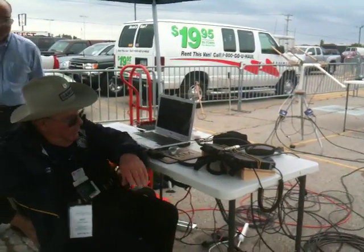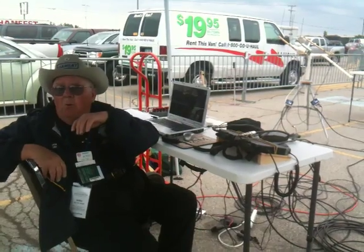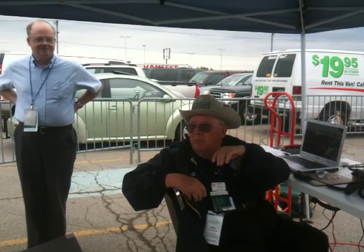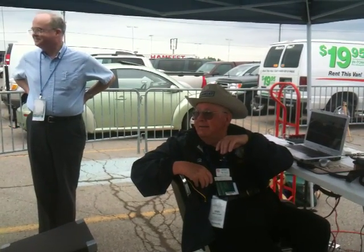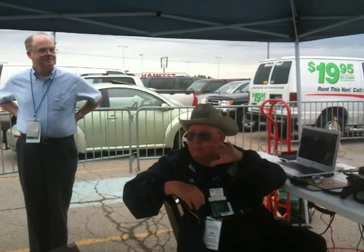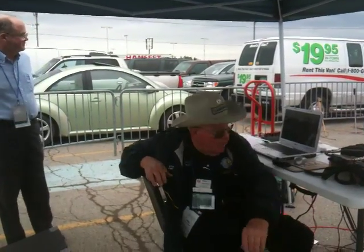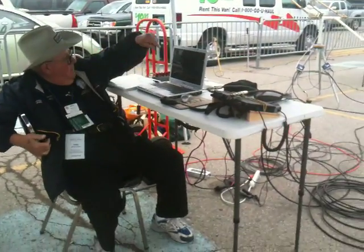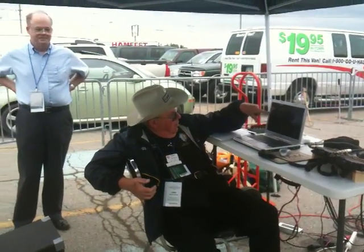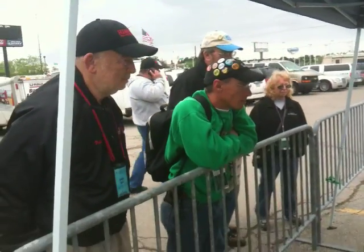For those of you that may not be familiar, that was AO-7 — launched in 1974, died in 1981, came back from the dead in 2002, and it's still with us today. As long as it's in sunlight — and it's in sunlight right now — it's got the biggest footprint of any of our low-altitude satellites. It's up there at 1,500 kilometers. If you look at this screen, you can see that we're covering virtually all of that brightened-up area, all of the U.S. at the moment, although we're at the north edge and about to lose it.